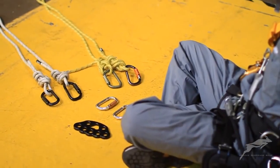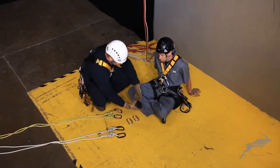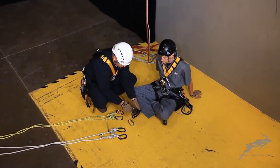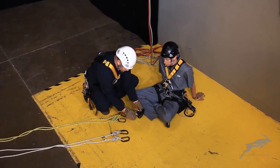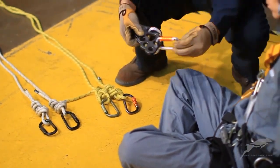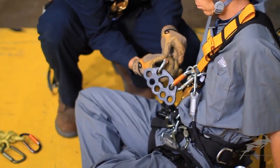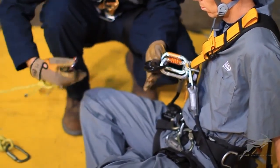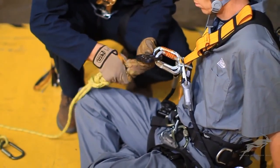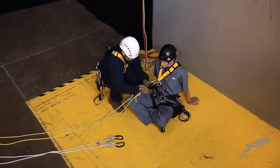All rope access rescue scenarios are constructed by building upon the basic maneuvers each technician is trained to perform and applying them in sequence to access and move the casualty to safety. In this scenario, two rescuers make use of hauling and lowering systems to move casualties horizontally. They will combine the basic climbing maneuvers with building the hauling and lowering systems, then use teamwork to transfer the casualty to a new position.